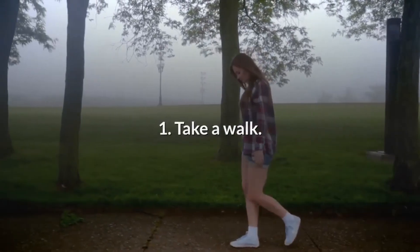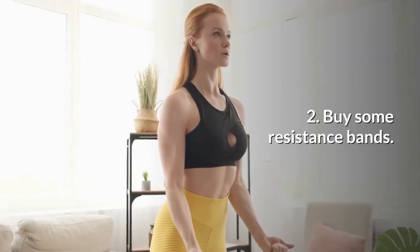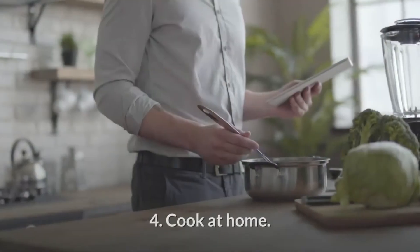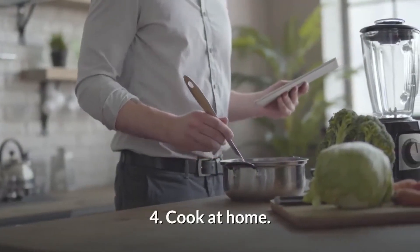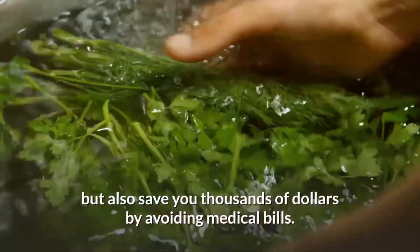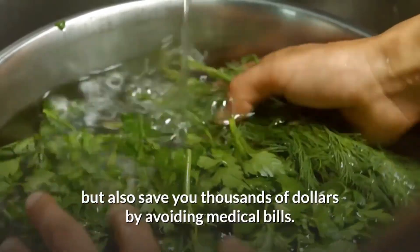1. Take a walk. 2. Buy some resistance bands. 3. Use the stairs. 4. Cook at home. Following these tips will not only help you live a more healthy life, but also save you thousands of dollars by avoiding medical bills.